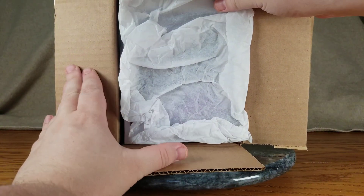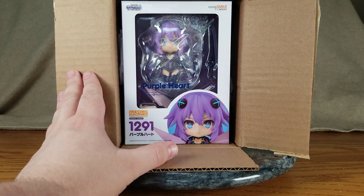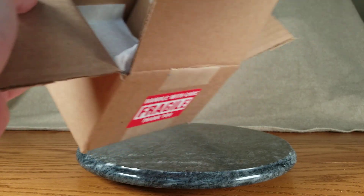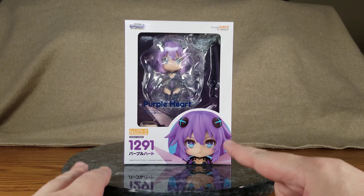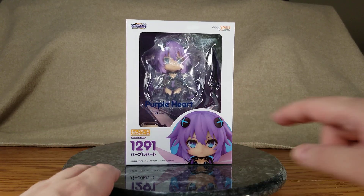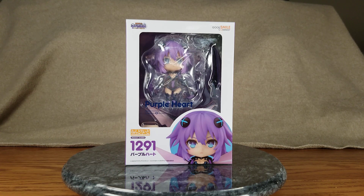And there we go — there she is, she just fits in this box. Let's get her out. There is Nendo Nep in her packaging. I'm going to say Nendo Nep all the time — this is technically Purple Heart. There is a regular Neptune Nendoroid as well, but Neptune is Purple Heart and Purple Heart is Nep Neptune, so: Nendo Nep.